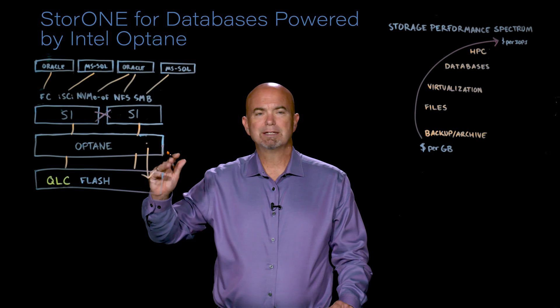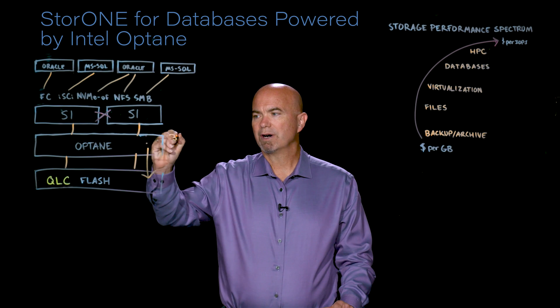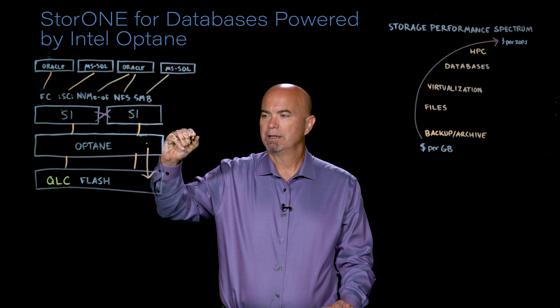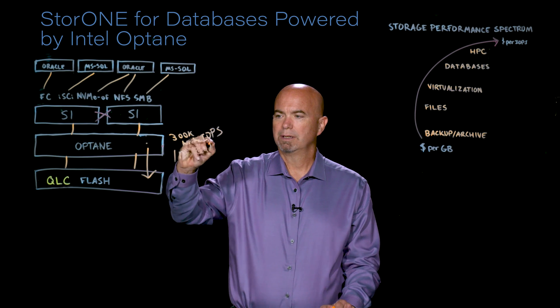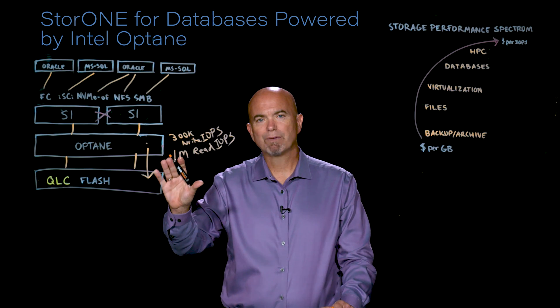The system delivers incredibly high performance. It can deliver up to 300,000 write IOPS and over a million read IOPS — very, very high performance.